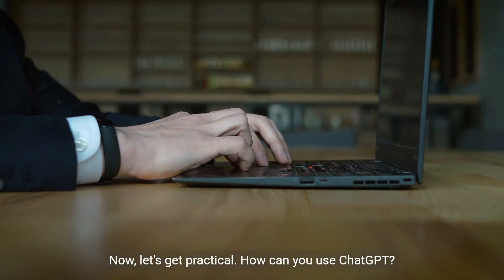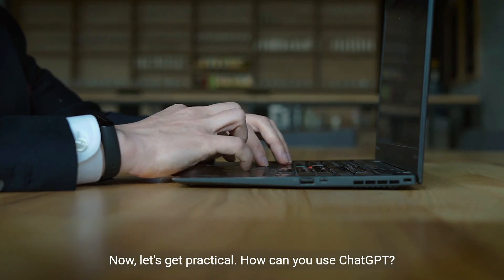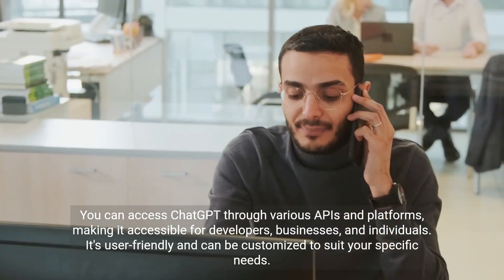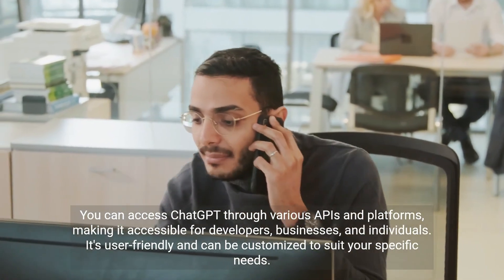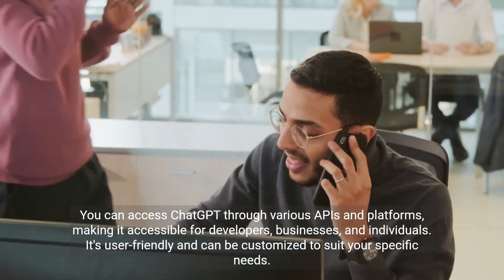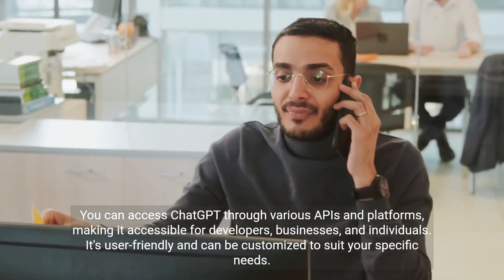Now, let's get practical. How can you use ChatGPT? You can access it through various APIs and platforms, making it accessible for developers, businesses, and individuals. It's user-friendly and can be customized to suit your specific needs.